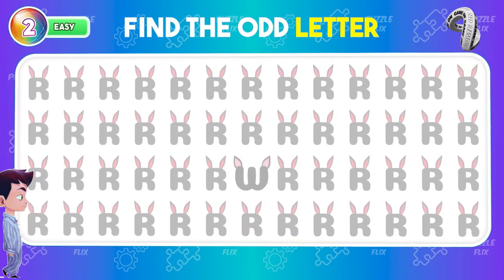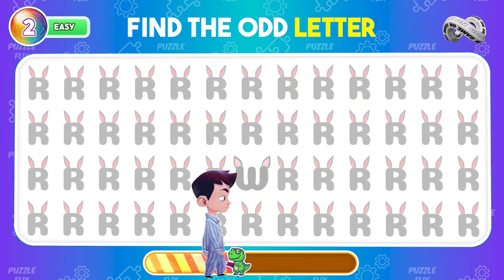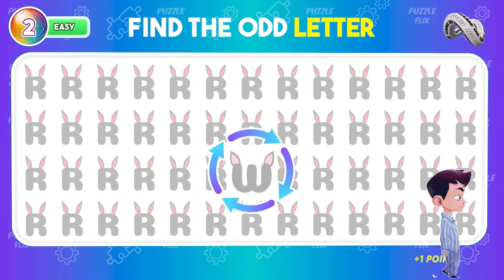Which letter is not like the others? It's actually here.